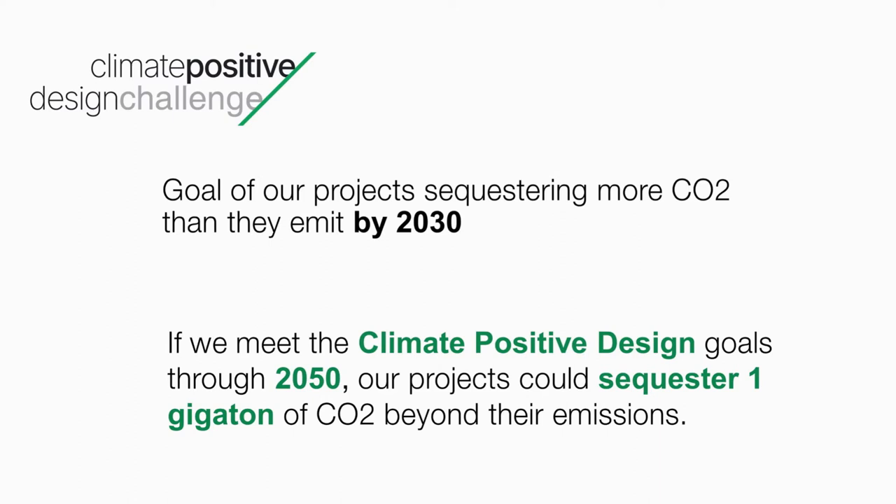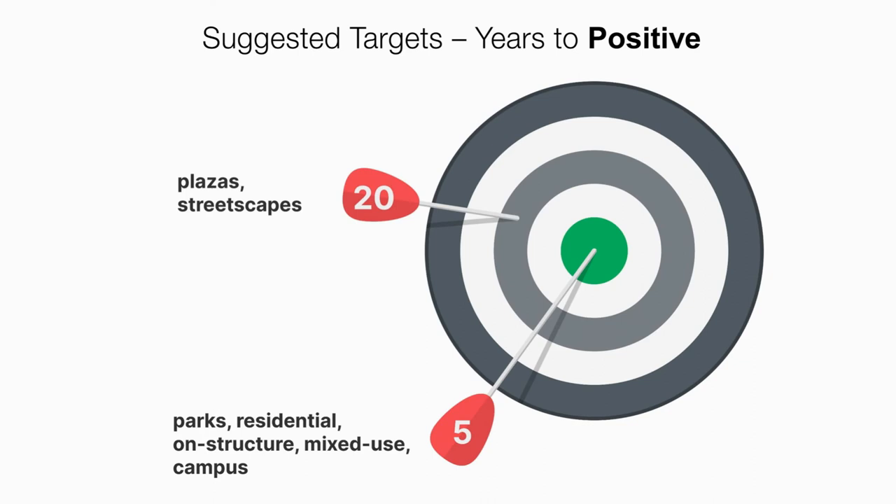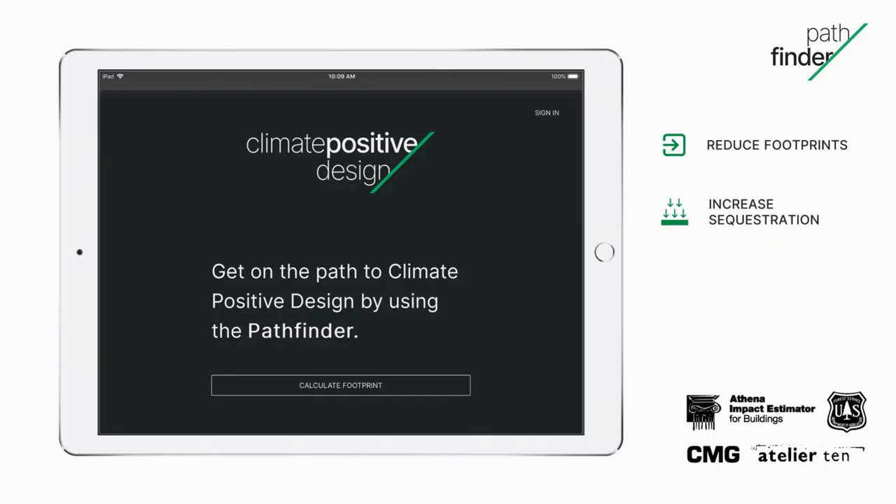With the launch came the Climate Positive Design Challenge. The goal is for our collective global projects to sequester more carbon than they emit by 2030, and then take a gigaton of CO2 out of the atmosphere by 2050. It establishes targets for projects in years to offset — more rigorous targets for greener places like parks, gardens, and mixed-use projects, and 20 years for projects that are more urban and have more paving. To meet the challenge goals, designers use a web-based app called the Pathfinder, with data from the Athena Impact Estimator for embodied carbon and the Forest Service for sequestration data.